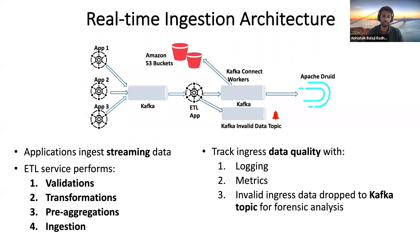We also track the ingress data quality with logging and metrics. Any invalid data that is detected in the pipeline is dropped to a Kafka topic for further forensic analysis.